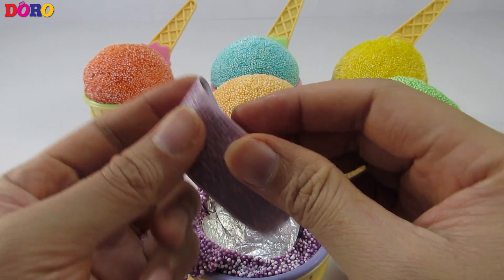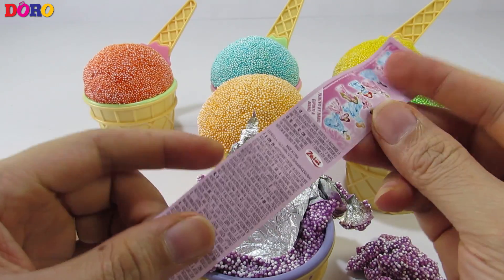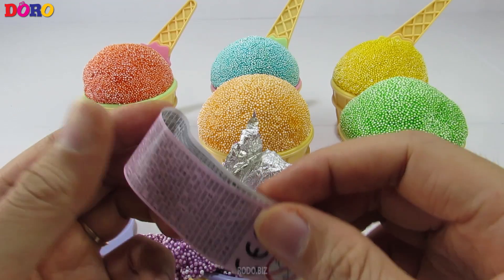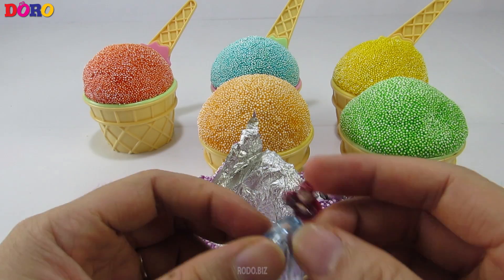A tisket, a tasket, a green and yellow basket. I wrote a letter to my love, and on the way I dropped it.